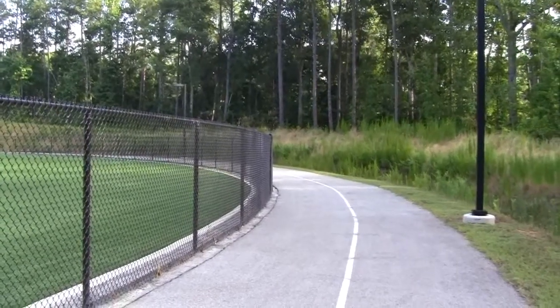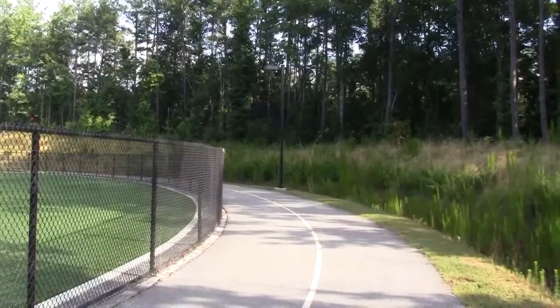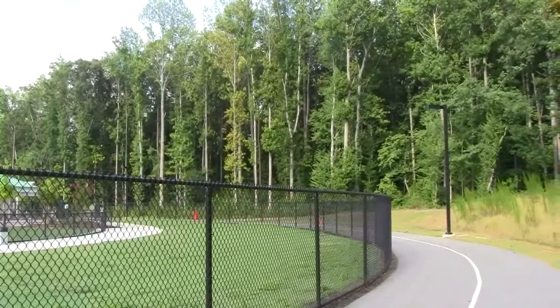This track would be best walked in the morning or the late evening since there are no shade trees right alongside — the shade trees are set back from the trail, as you can see. Now we are getting into a straightaway and you can hear the noise from I-85. Now the trail loops around the end of the football field.